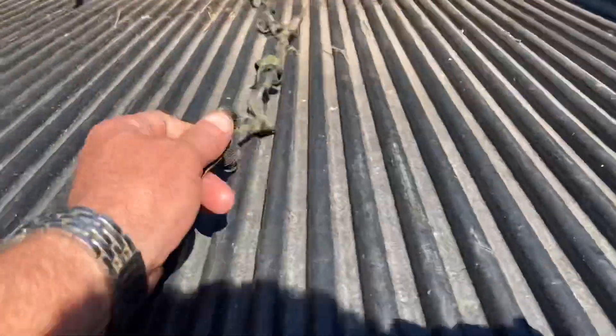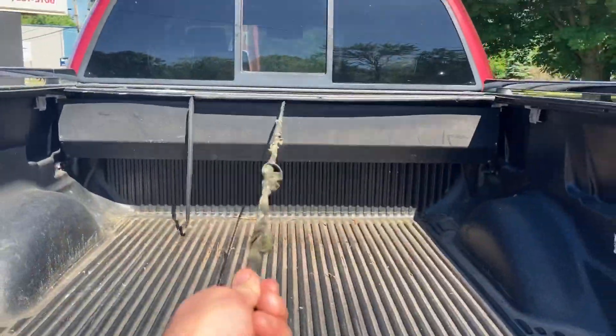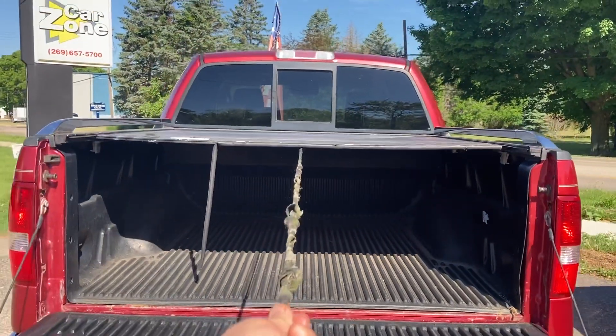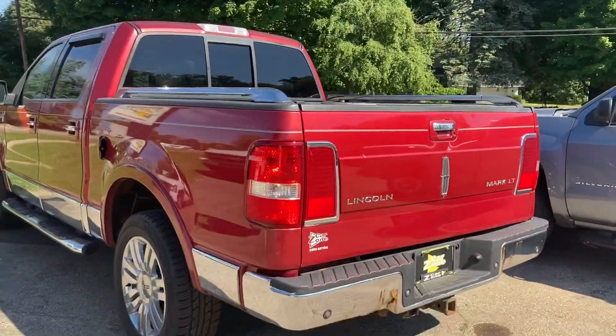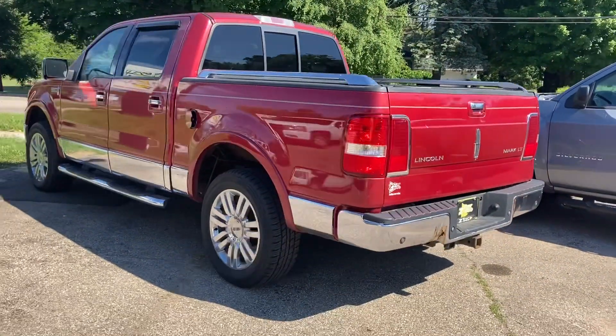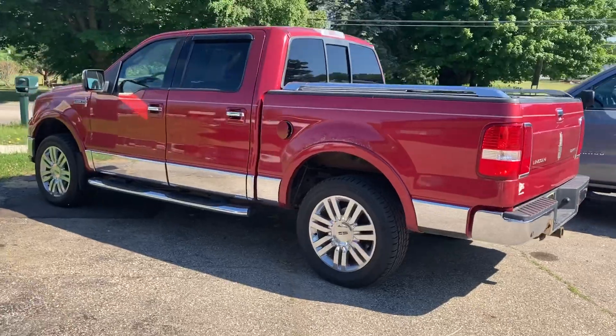Beautiful truck with a sliding rear window. Then you just pull on the rope and pull it back. Absolutely beautiful. CarZone Sales has a huge selection of gorgeous vehicles — nothing boring on this lot. I personally walked both lots and they have just beautiful, gorgeous vehicles and they all come with a warranty too.